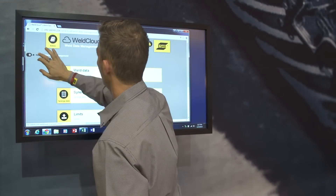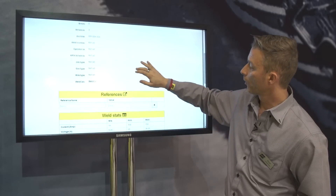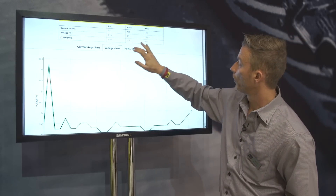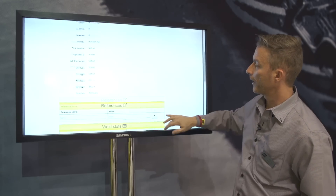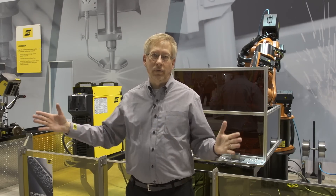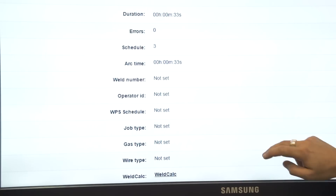This is the new data management system from ESOB — really an infrastructure of data management for welding and cutting in factories. The benefit is that shop managers can manage all the machines in their factory remotely. They can manage what schedules are being run on what machine, what operator has access to what machine and what parameters.